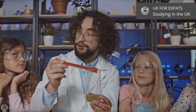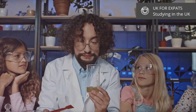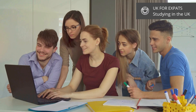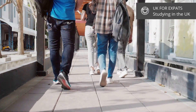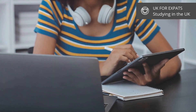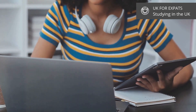After GCSEs, students can choose to continue their education in sixth form or college, where they can take A-levels or vocational qualifications. Higher education begins at age 18, with students applying to universities through UCAS, the central organisation responsible for managing applications to undergraduate courses at UK universities and colleges. There are some specific situations in which you can apply directly through the university, such as international students.